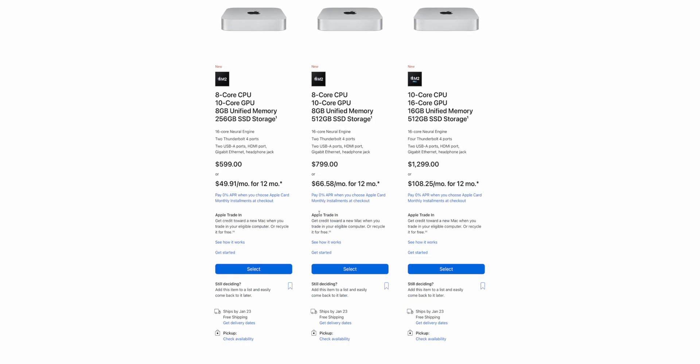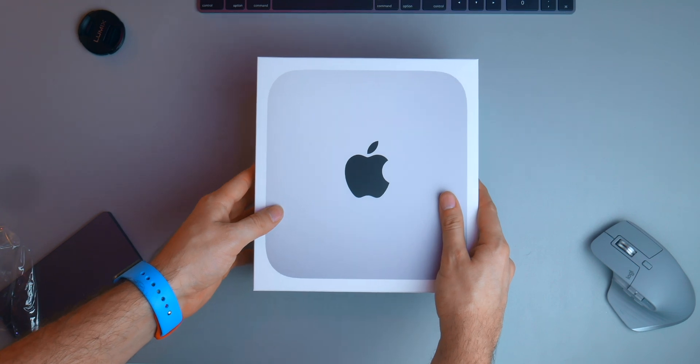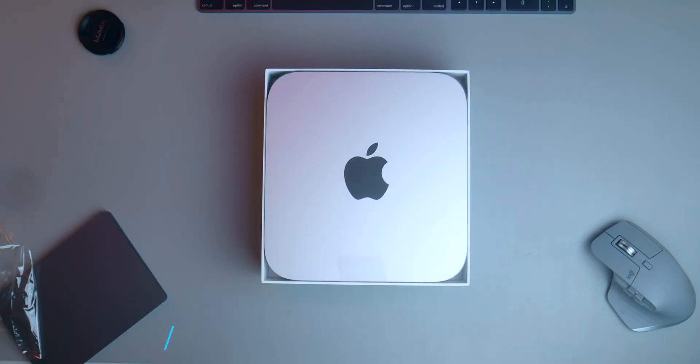The base M2 Mac Mini starts at $599, which is $100 less than the previous M2 Mac Mini. That was a pretty powerful Mac with the transition to Apple Silicon, but it had some limitations.